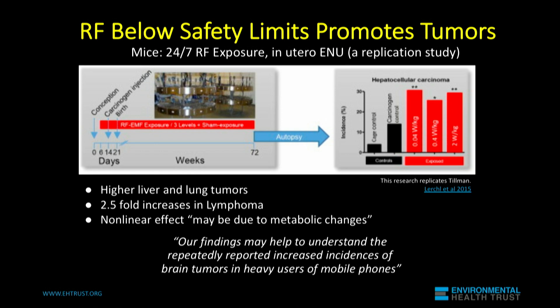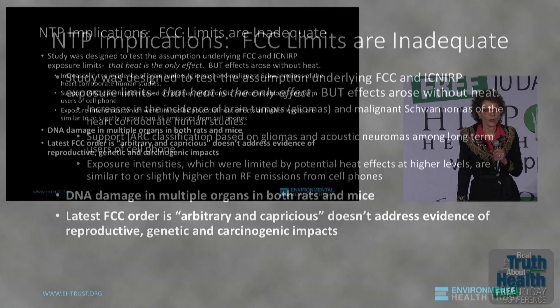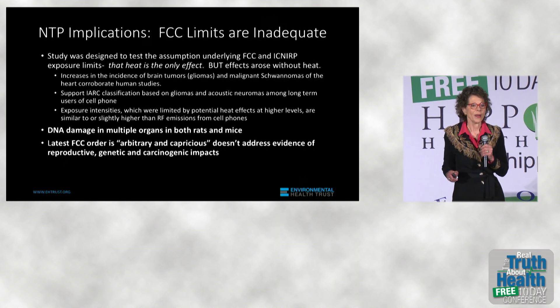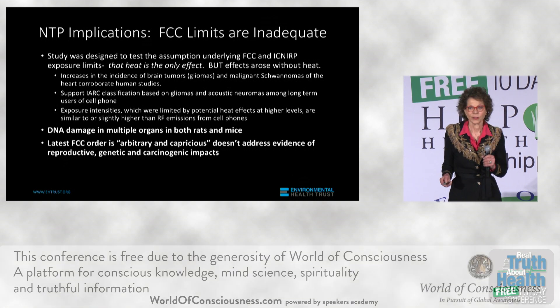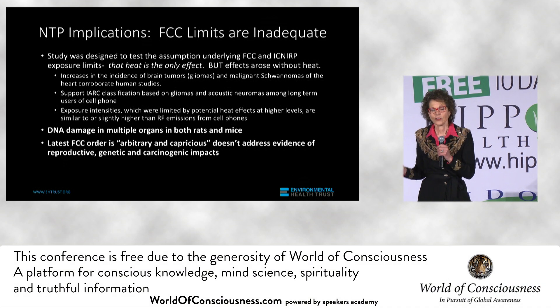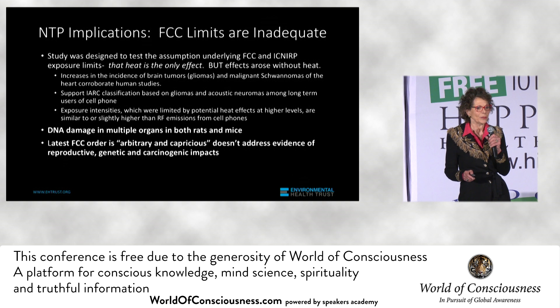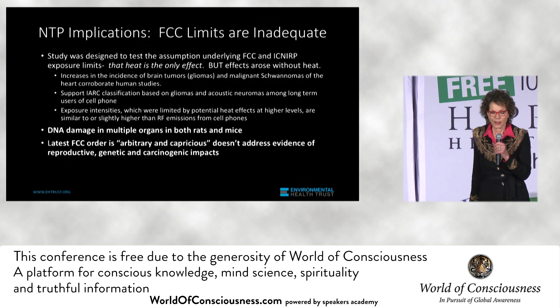All of these studies were done before the National Toxicology Program produced its results. The NTP study was designed to test that there was no impact if you didn't have heat from cell phone radiation — they specifically designed the study not to produce any heat while exposing animals to cell phone radiation. And here's what they found.